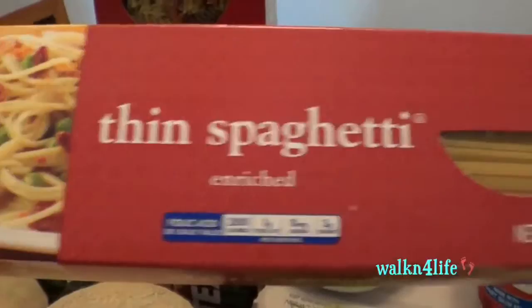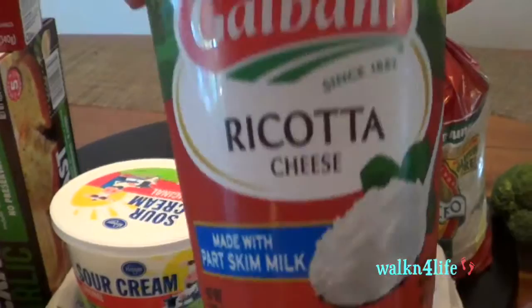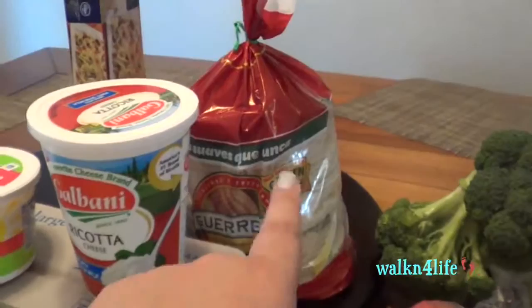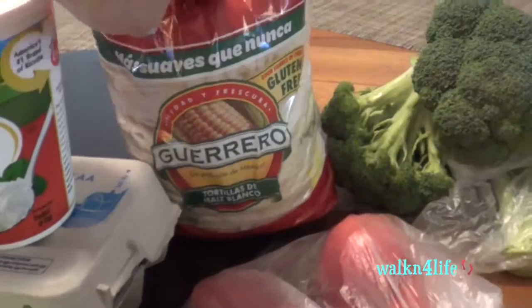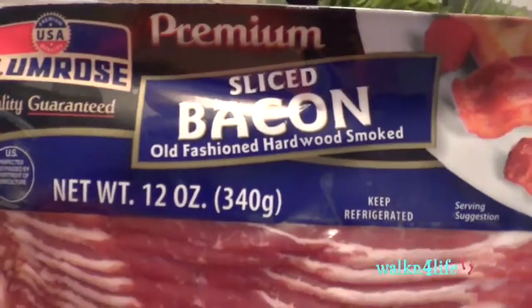I have Pepperidge Farm Texas toast garlic bread for the spaghetti. Back here I have the Creamette thin spaghetti, sour cream, ricotta cheese, and an 18-count of eggs. I also have a very big package of the Guerrero tortillas. Up here I have beef chuck steak boneless and some chicken thighs.